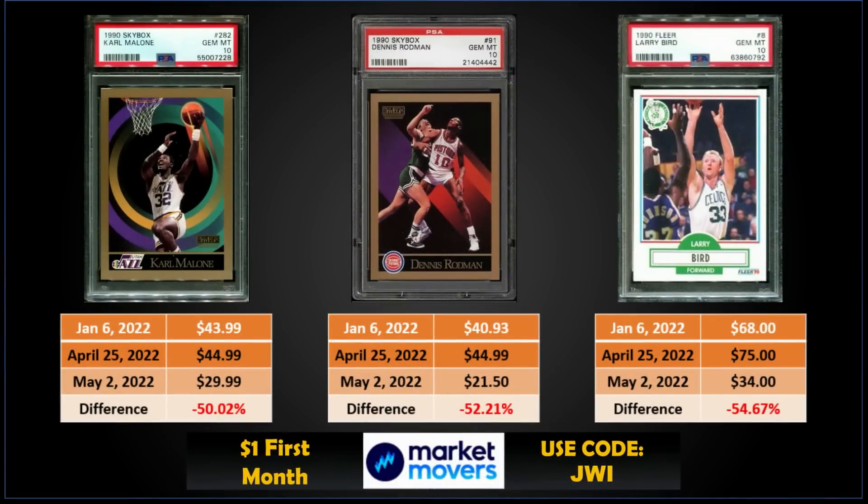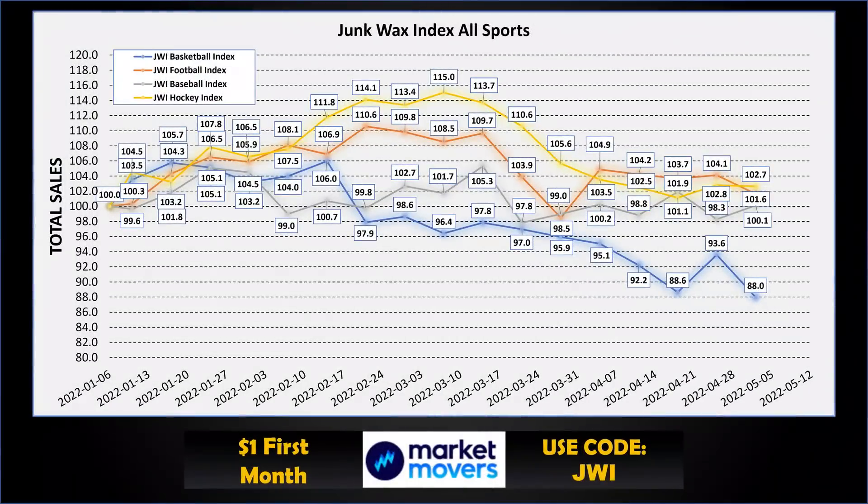On the bottom side, 1990 Skybox Karl Malone down to $30 — a drop of 50%; same set Dennis Rodman down to $21.50, down 52%; and 1990 Fleer Larry Bird dropped back down with a sale of $34 on May 2nd, down 55%. Still a lot of volatility on some of those cards. Basketball is still at the bottom of our four sports, with hockey leading the way, football in second, and baseball not too far behind.